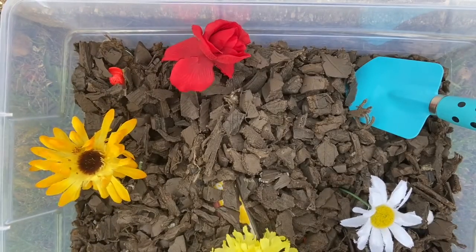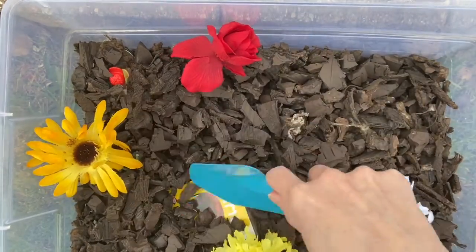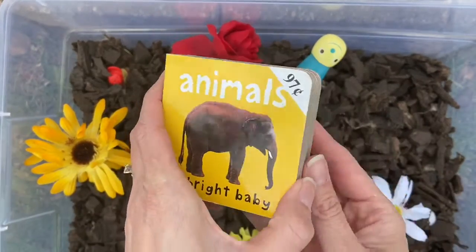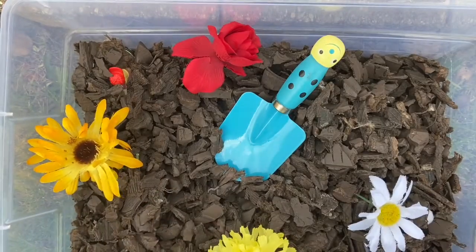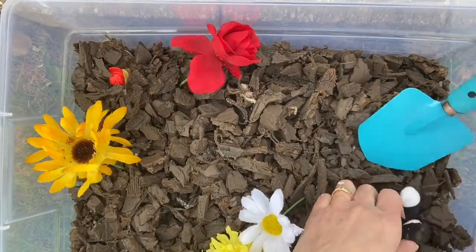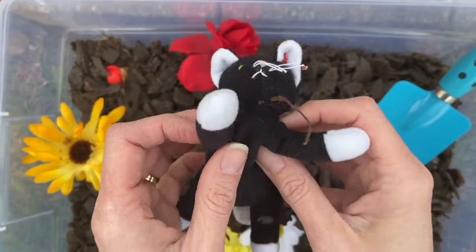What else can I find in the garden? This looks like a big one. I found a book. Is there anything else hiding in here? Keep looking. Oh, what is this? It's a cat.